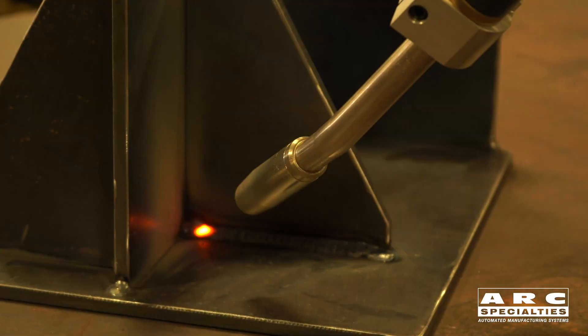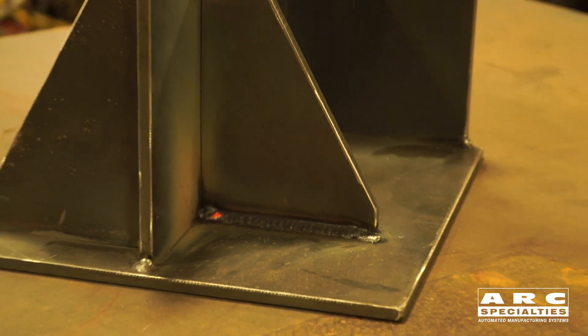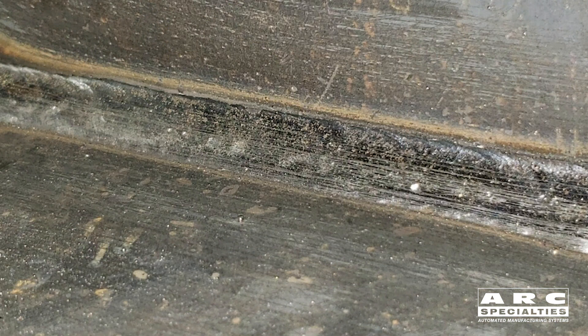This was using default parameters off their software system. We'll chip the weld and take a look at it — you'll see that the leg length is perfect, perfectly equal, no convexity, no concavity. It's a good weld.